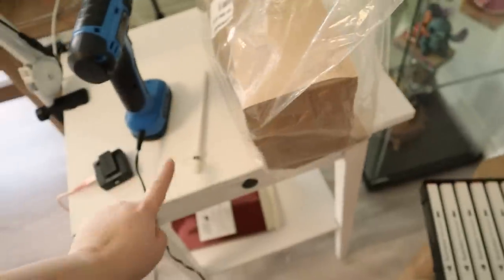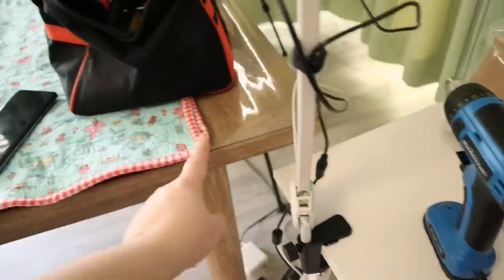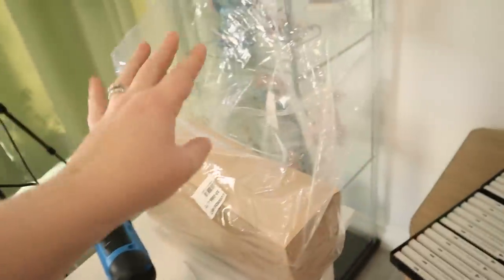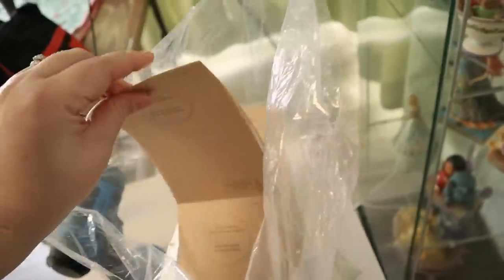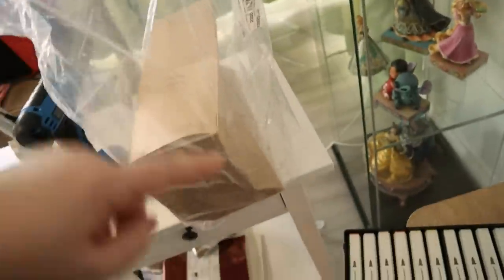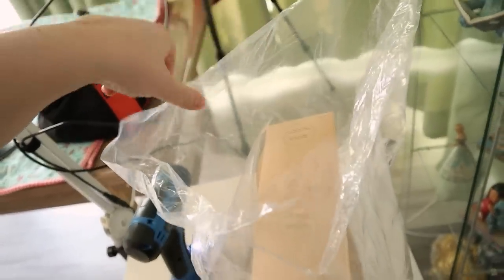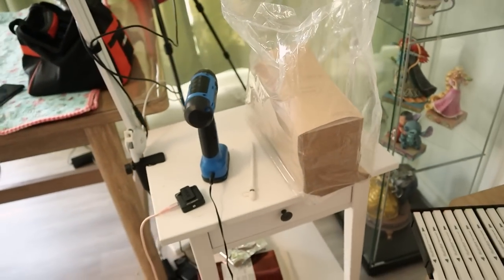My big labels came in — I was using this to weigh down the table because when it's clamped here it wiggles. These are my labels from Canada Post. This is just one of the stacks — I got two stacks, and it's free if you're a commercial customer. My first time getting free labels!